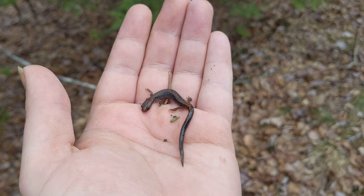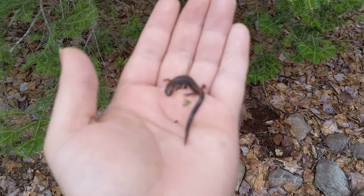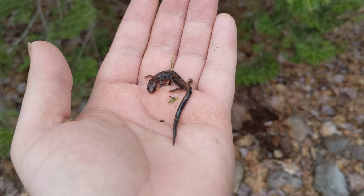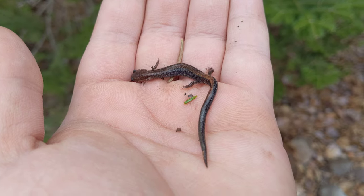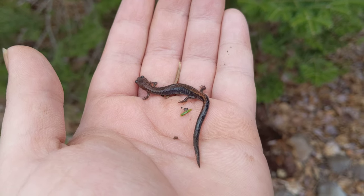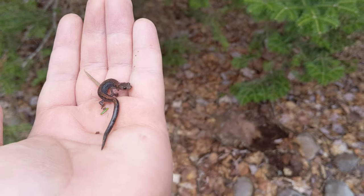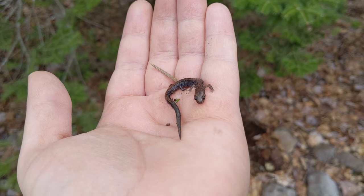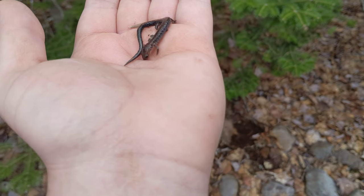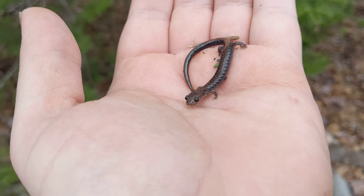This is the redback salamander I just found underneath this rock here. Very beautiful. Since he absorbs moisture — and I guess that's how he breathes and kind of keeps alive — I'll have to put him back right away. But I thought I'd share my discovery with you guys. All right, say goodbye buddy.